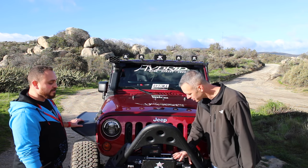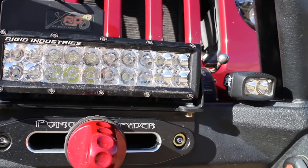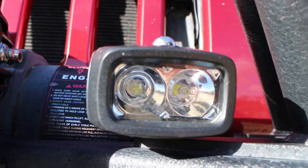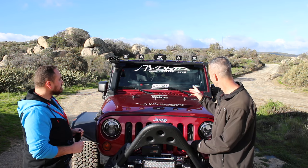I love your light setup — talk to me about the lights up here. So I went with Rigid for everything except the headlights. The Rigid light bar and these little guys act as my fog lights, which are nice — they're not super annoying to oncoming traffic but they light up the night pretty well.